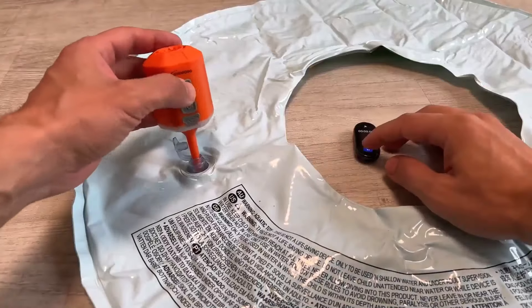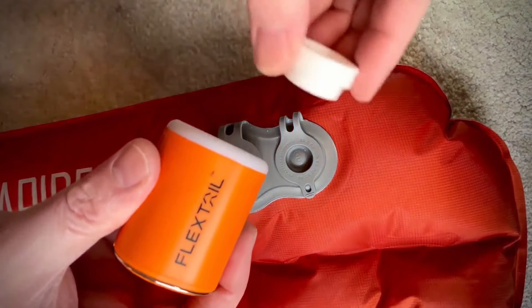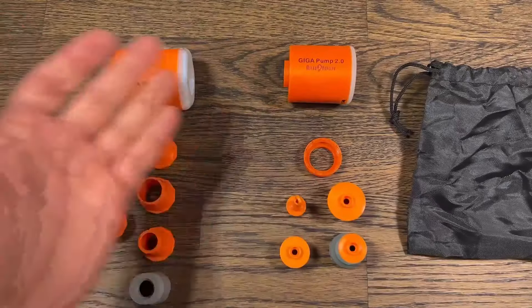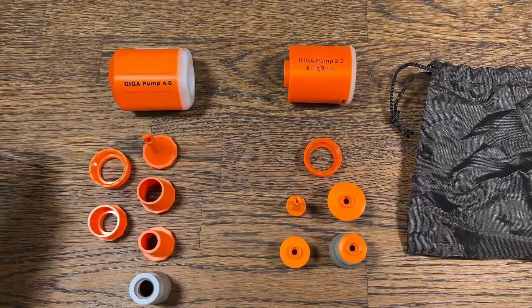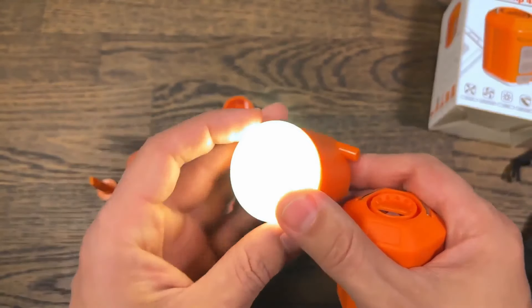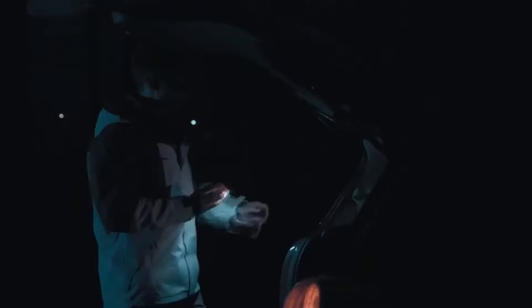A single charge can inflate numerous mattresses or pillows thanks to its efficient design and powerful motor. Equipped with 5 adapters, it accommodates various inflation needs effortlessly. Furthermore, it doubles as a flashlight and fire-making aid, adding to its utility in outdoor adventures.